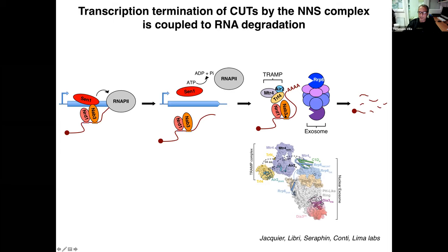Upon ATP hydrolysis, Sen1 is able to dismantle the transcriptional elongation complex. The terminated, released RNA, still bound by NERD1 and NAB3, is then handed over to the general degradation complex in the nucleus, the TRAMP complex, which has direct interactions between NERD1 and one of its components. TRAMP appends short A-tails at the 3' end of these RNAs, facilitating their complete degradation by the exosome. In the Libri lab we have a long-standing interest in the mechanism of NNS termination.